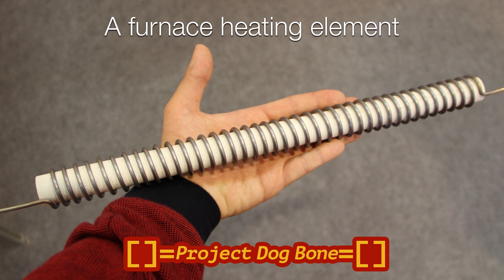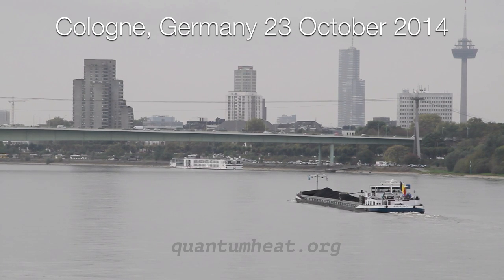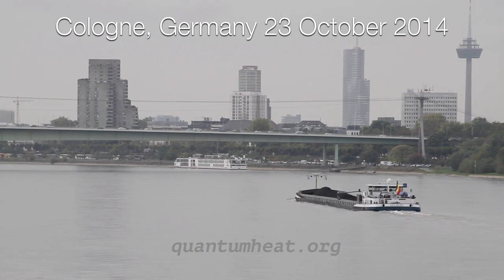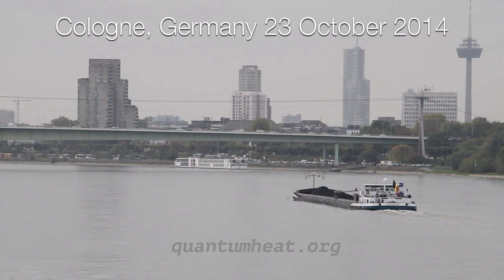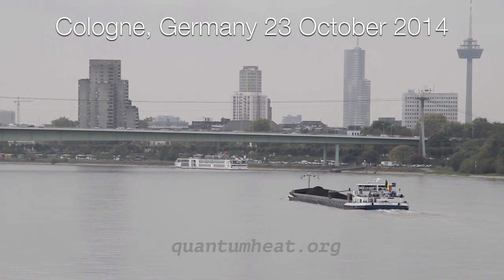With some kind donations from the public, I took myself to Cologne. The morning I woke up it was quite misty, and I witnessed a coal barge going up the Rhine. Quite poetic, really.